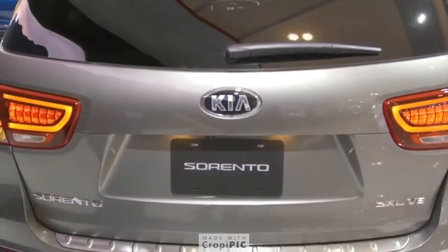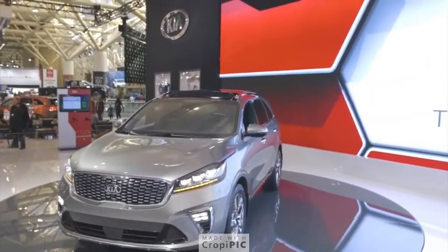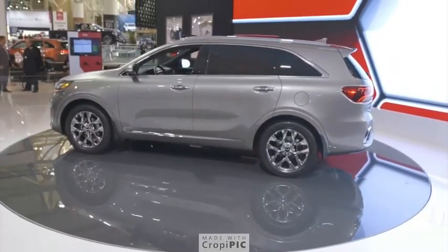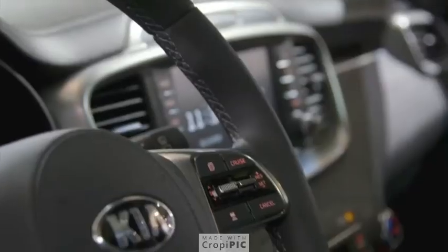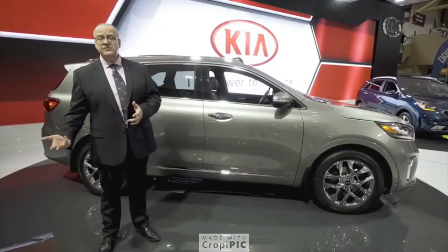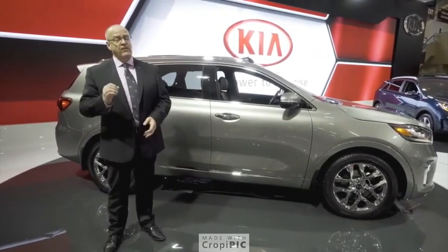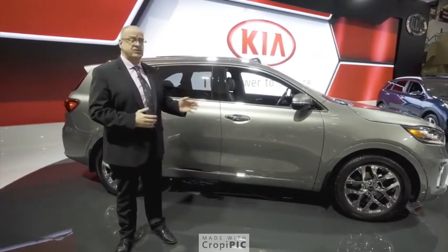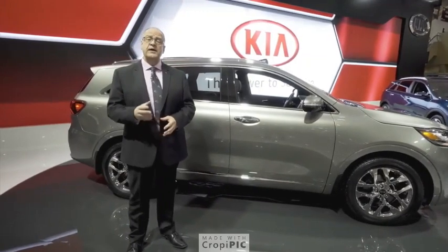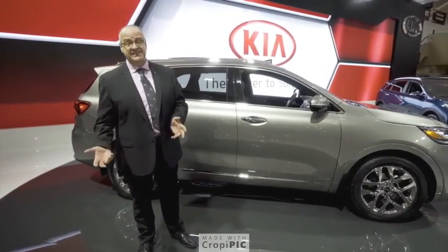Now let's talk about some of the technologies of the brand new 2019 Sorento. For safety, there is available autonomous emergency braking, blind spot detection, lane keep assist, and advanced smart cruise control. There is also a Harman Kardon sound system available for a premium audio experience. One of the biggest new technologies is the new UVO intelligence embedded telematics system.